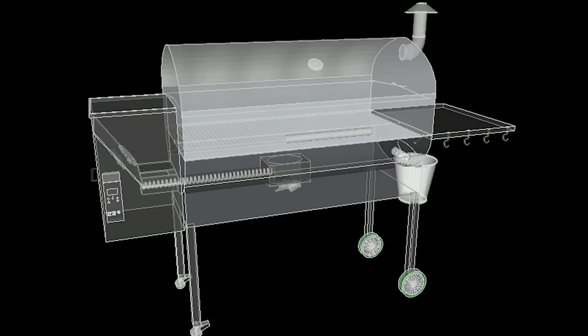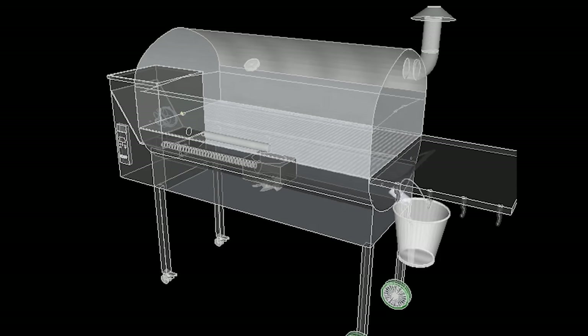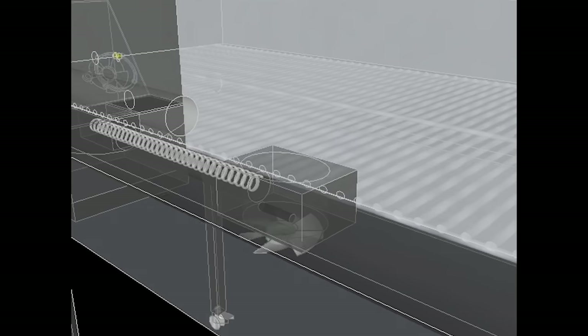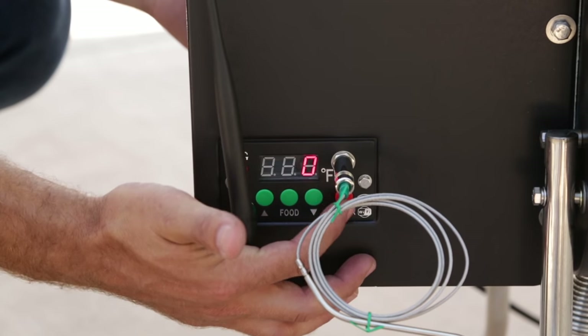One of the best things about grilling with Green Mountain Pellet Grills is how easy they are to use. These are the poster grills for set it and forget it grilling. And this ease of use is accomplished through the technology that is the centerpiece of every grill we manufacture. The most work you have to do, besides figuring out what you want to cook, is filling the hopper with all natural wood pellets and pushing a button.